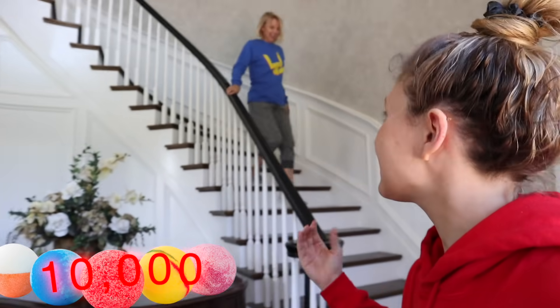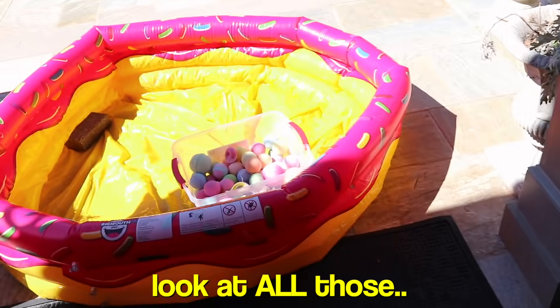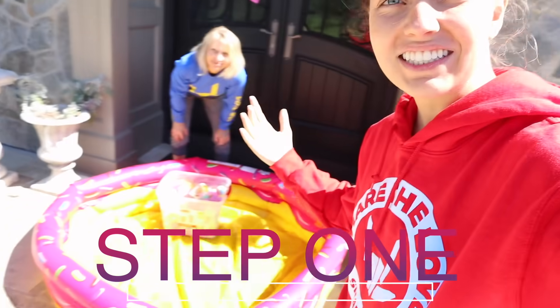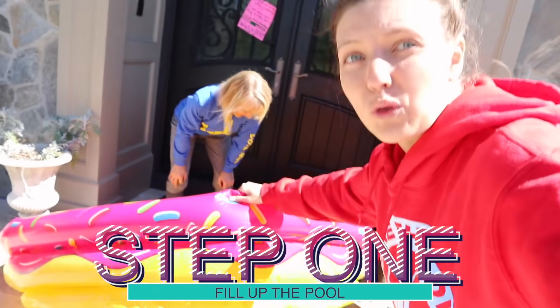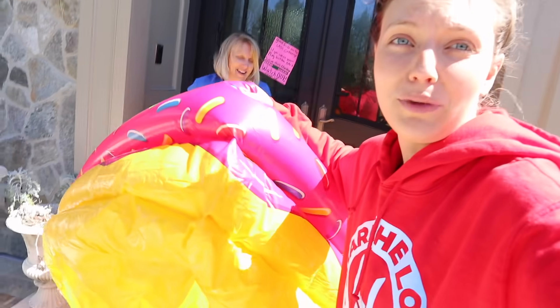Mom, we have a big challenge to do today! Another challenge? Yeah, Mom — come outside. There are props. There's like 10,000 bath bombs outside with a mini pool that we have to fill up. This is about to be crazy. We have to do it to get the play button back. Okay, let's get started. The first step is to fill up this pool with water, so let's go to the garage, pick up that basket of bath bombs, and we'll meet you guys there.